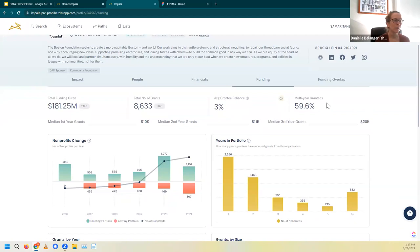The next piece I like to look at is both the multi-year grantees number as well as the years in portfolio. These two pieces of information tell us a really nice story about the potential longevity of a relationship we could have with this funder. Almost 60% of the foundation's grantees have received multiple years of support, and we can see that play out in more detail in the years and portfolio graph below. So in this instance, we might want to prioritize this funder given the high likelihood of potential multiple years of grants.